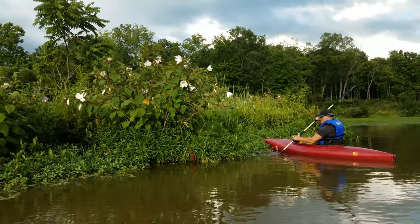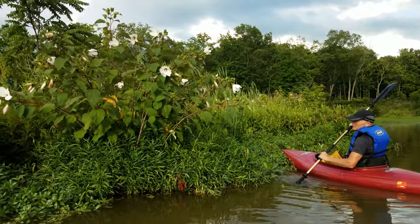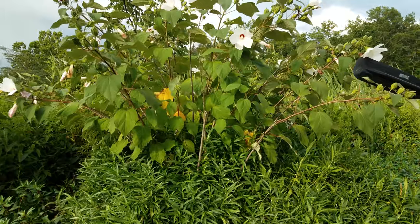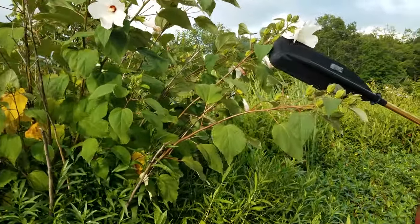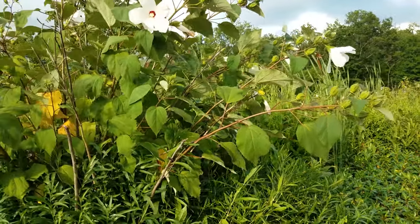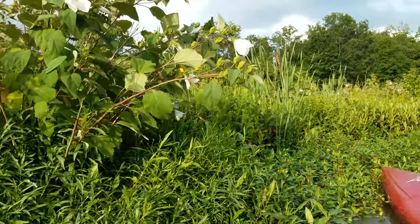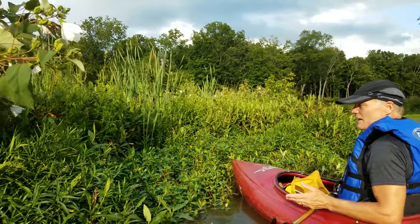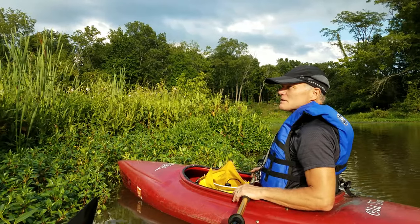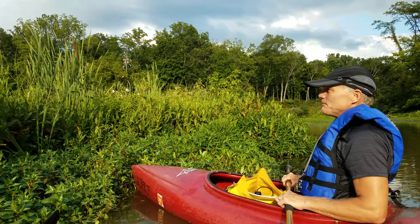So we came over here by this swamp rose mallow, and as you look at it more closely, it definitely looks just like a hibiscus — it has this wonderful center and comes in all these different colors. They've actually hybridized this with other hibiscus because the swamp hibiscus survives further north. So trying to get more subtropical hibiscus to survive further north, they hybridize it with the swamp hibiscus, which has worked somewhat.